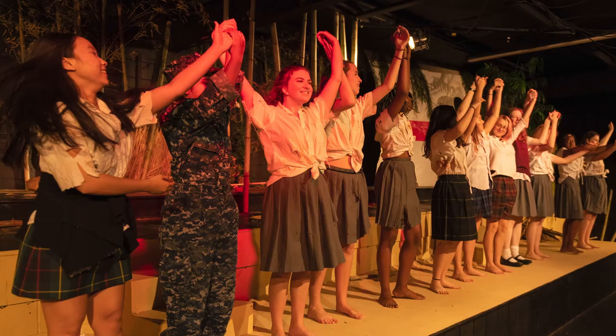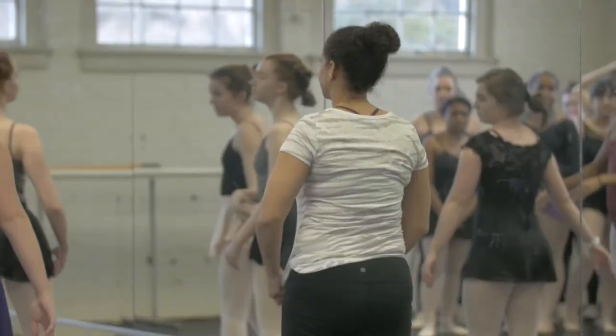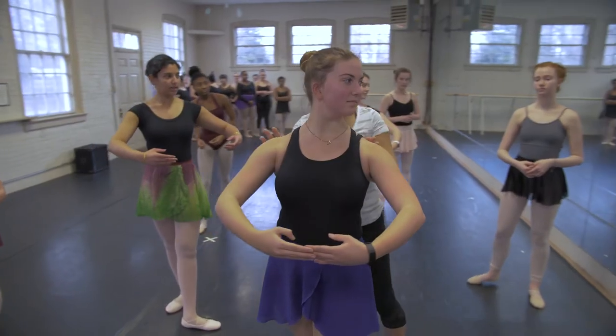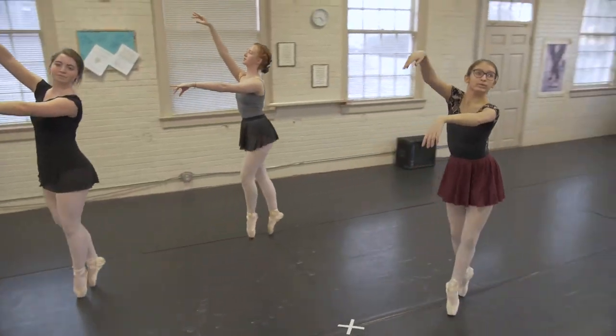This is the creative arts building and I'm in the fine arts room where I took ceramics last year and enjoyed it thoroughly. To my left is the black box theater where our plays are performed each year, and to my right is the dance studio. The dance program at Chatham Hall is an amazing way for girls to express themselves.